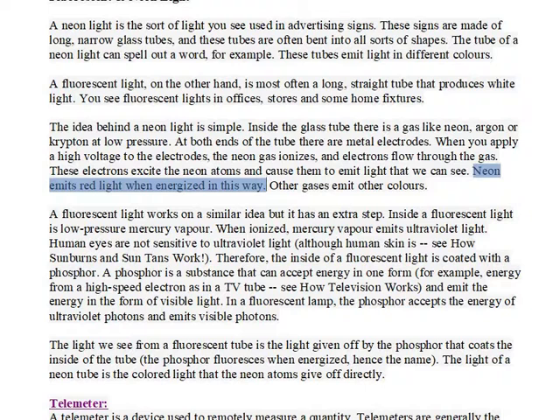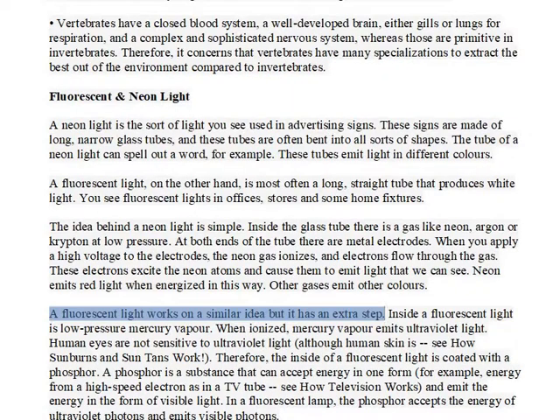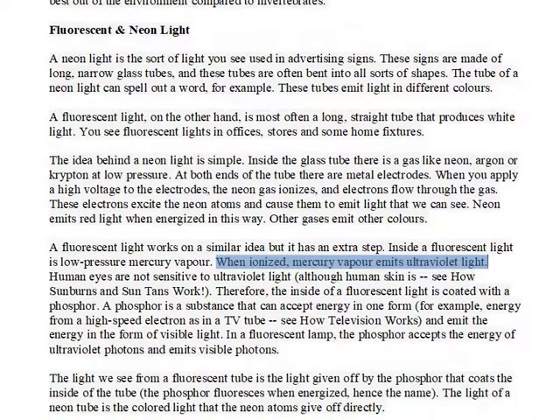These electrons excite the neon atoms and cause them to emit light that we can see. Neon emits red light when energized in this way. Other gases emit other colors. A fluorescent light works on a similar idea but it has an extra step. Inside a fluorescent light is low pressure mercury vapor. When ionized, mercury vapor emits ultraviolet light.